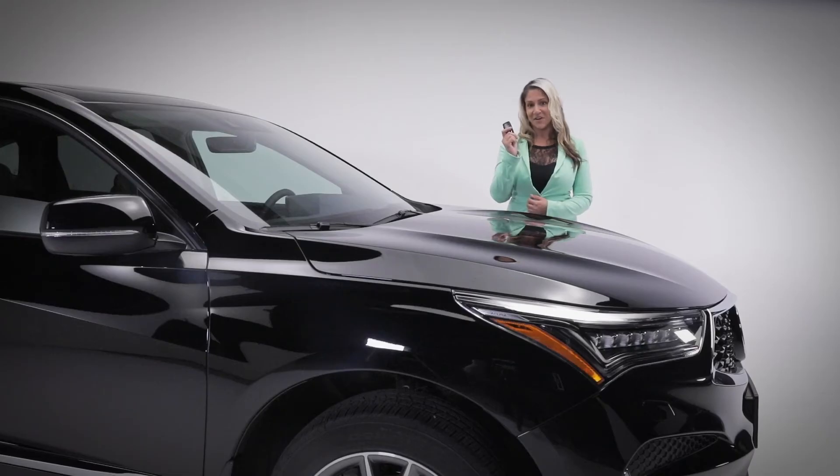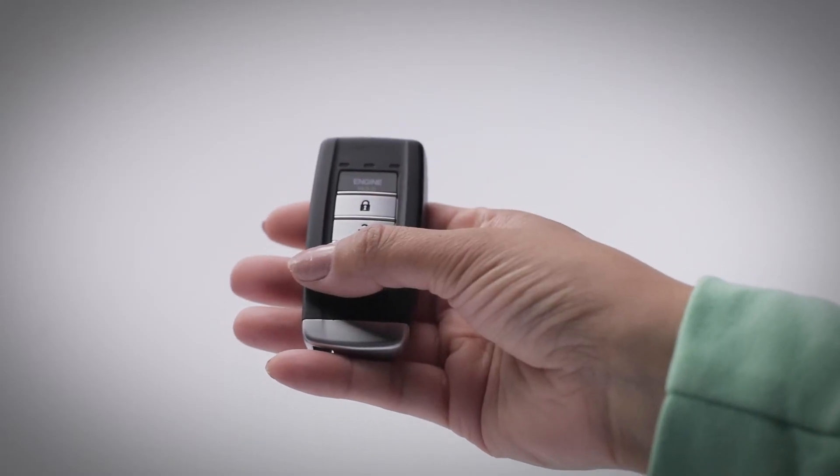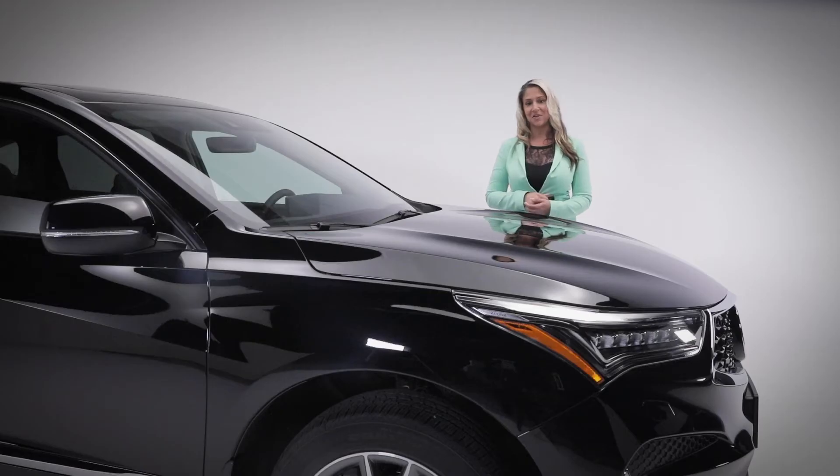This advanced key fob allows you to start your car remotely and actually offers vehicle feedback, so you'll know once your car is started. On really hot or really cold days, the car will cool itself down or warm itself up before you get in. Another great function of this key is walk-away auto-lock — move away from the car and it will lock all of the doors.